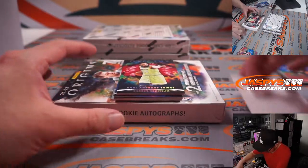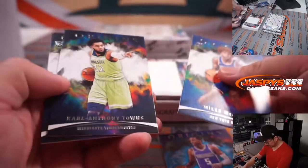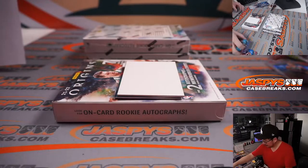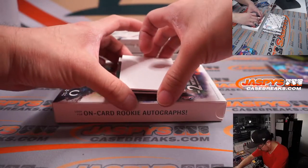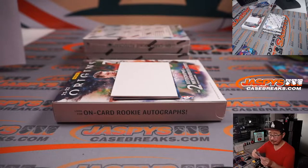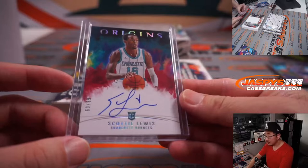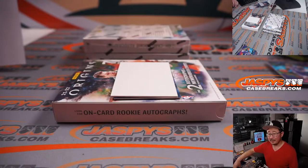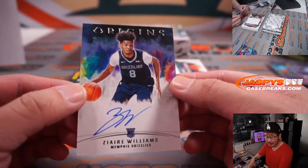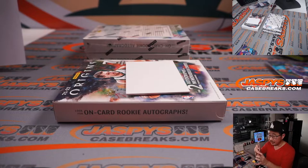I think we got a two-auto box here. There's De'Aaron Fox numbered to 25. And we've got Scottie Lewis, 60 out of 99, on-card autograph for Charlotte — that's going to be for Thomas. I think Gidey — Vegas has him not even in the top 10 for odds. And we've got Zaire Williams rookie autograph for Memphis. Scottie Lewis going to Thomas, and the Zaire Williams will go to Kihun and the Grizz.